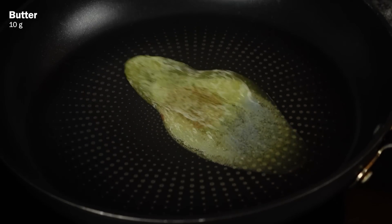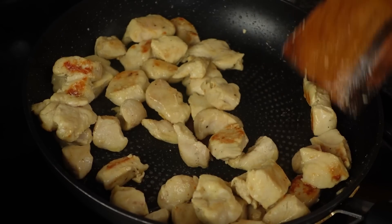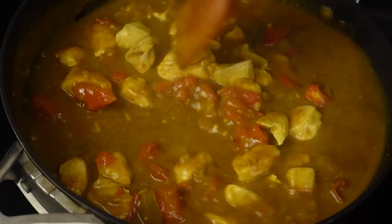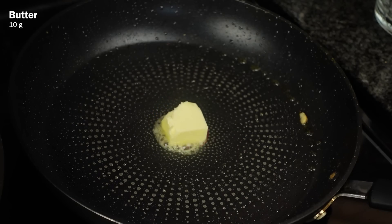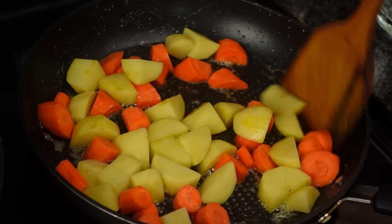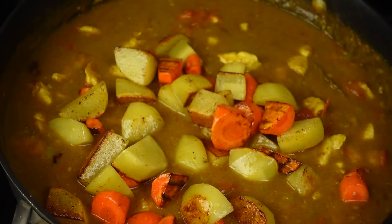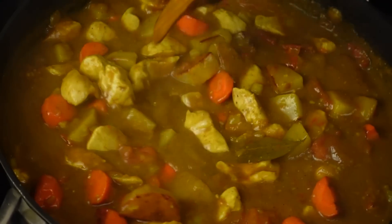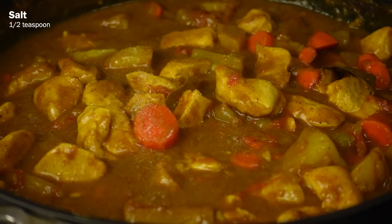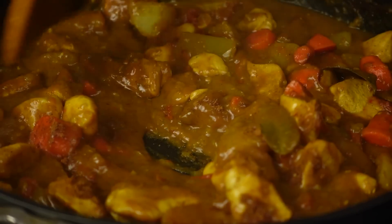In a separate pan, heat up about 10 grams of butter and then add in the seasoned chicken breasts. Cook the chicken on medium heat until brown and then add the chicken into the main pot. In the same frying pan, heat up another 10 grams of butter and fry the potatoes and carrots. After a few minutes, after the potato has browned and the surface has become translucent, add the potatoes and carrots into the main pot and simmer on low heat for 30 to 40 minutes, stirring occasionally until the mixture thickens. Season with another half teaspoon of salt, add half a tablespoon of garam masala powder, mix it up and turn off the heat.